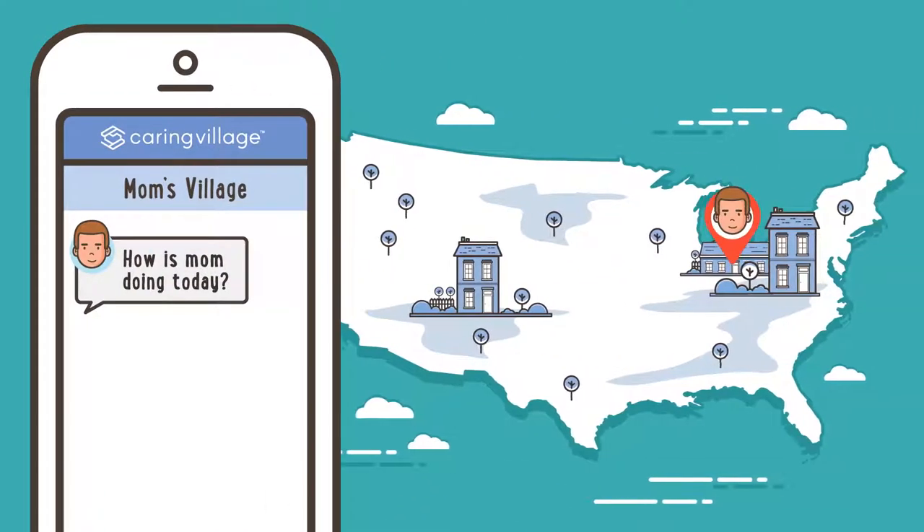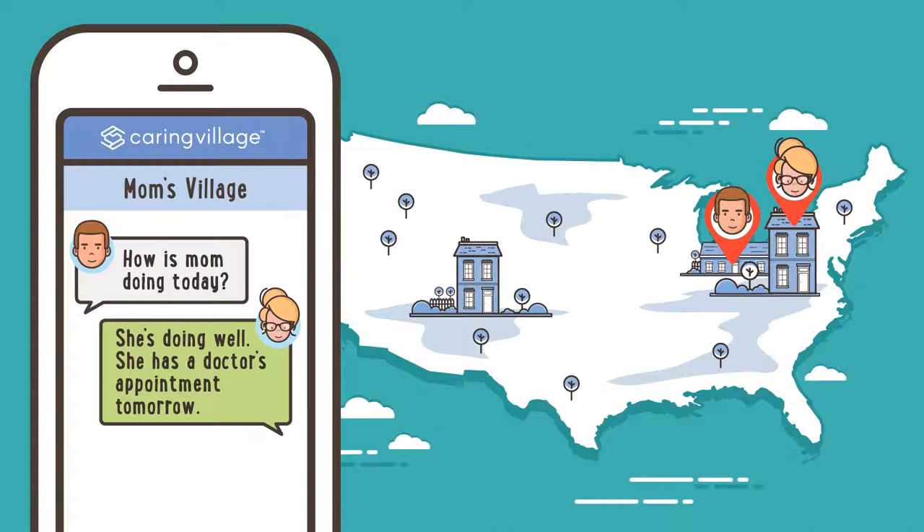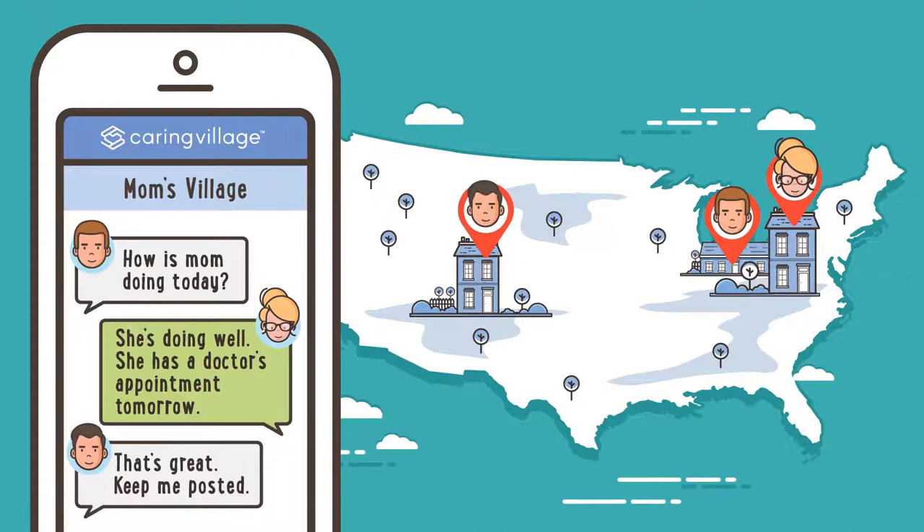The Caring Village app has also helped improve the communication between Laura and her siblings, who are very engaged in caring for their mom — even her brother, who lives in another state.